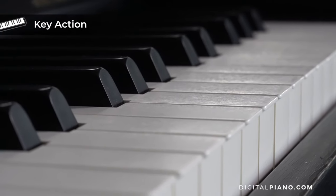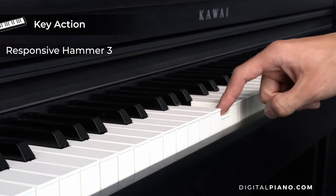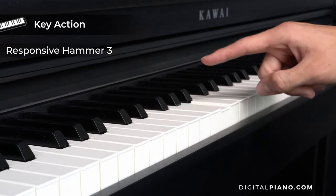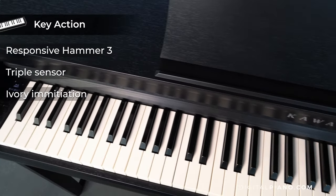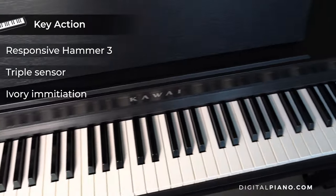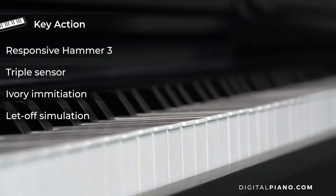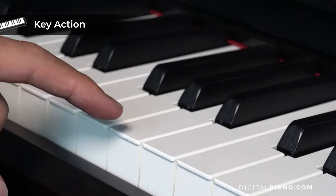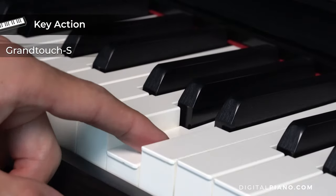Let's start with the key action. The Kawai CN201 comes with the Responsive Hammer Triple action. It has a triple sensor key detection and Kawai's ivory touch key surface material, which has a matte finish. It comes with let-off simulation, which is similar to what Yamaha and Roland call escapement.